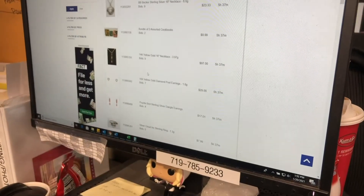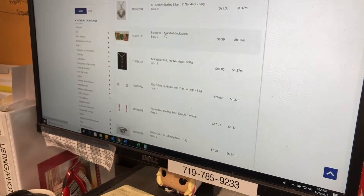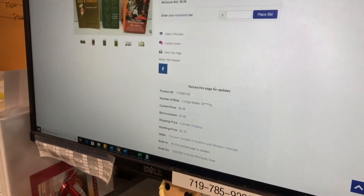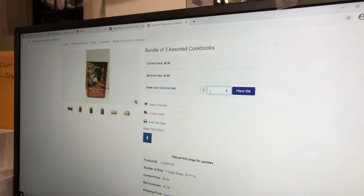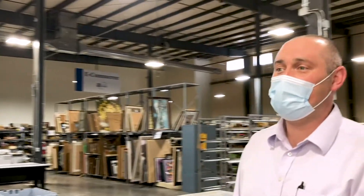Each item goes up for auction for a total of seven days, and then certain categories will actually be relisted if it doesn't sell the first time. We are going through an expansion project right now that started back in late September/early October and we're just about at completion — doubling the amount of space, doubling the amount of listing stations and overall staff, going from our eight listing stations to 16.